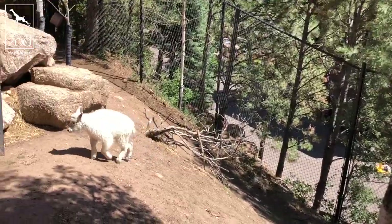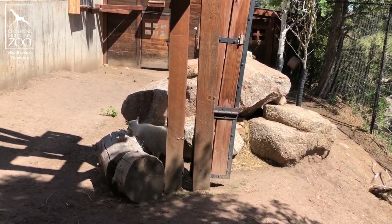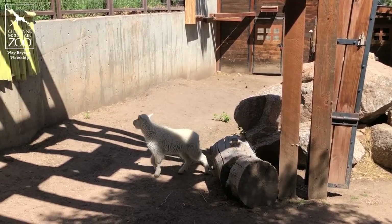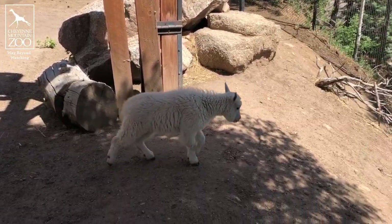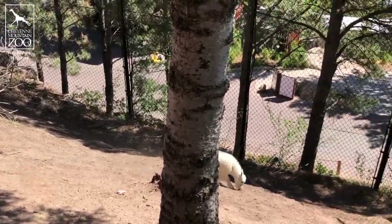Baby is now getting even bigger — she's actually tripled in size. She was born at 8 pounds and she's already training with keepers. She got her very first weight on the scale yesterday, and we were very proud of her. She weighed in at a whopping 23 pounds now, so she's getting bigger and fluffier all the time.